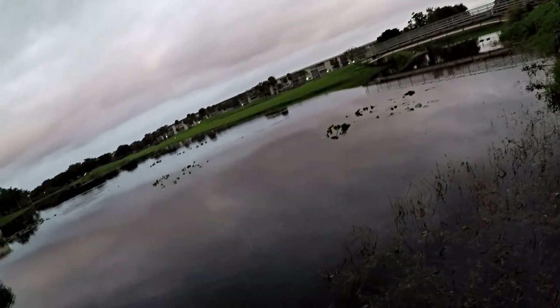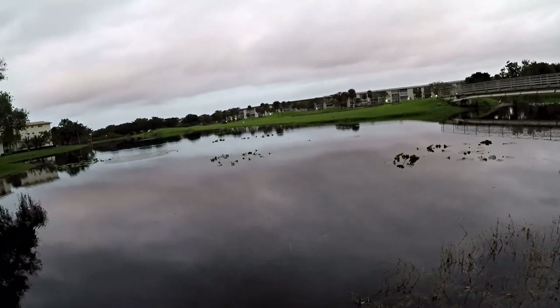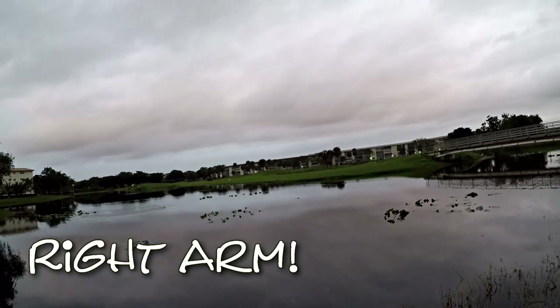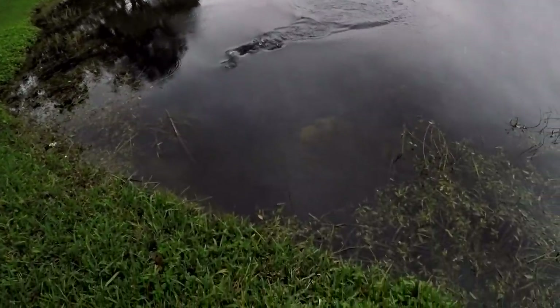Here's number one, guys — there's number one! Beautiful topwater bite. Absolutely awesome. What a good feeling. My left arm is actually reeling — my left arm is doing the work — but it's a decent little fish. I'll take it.